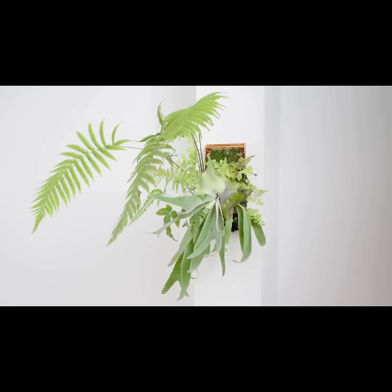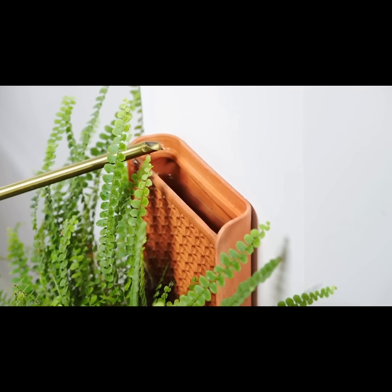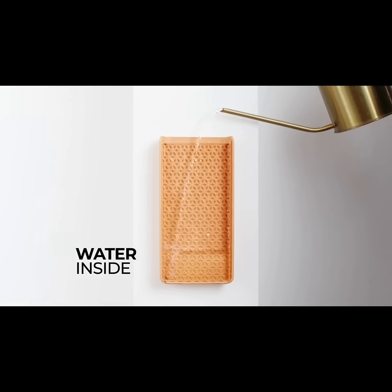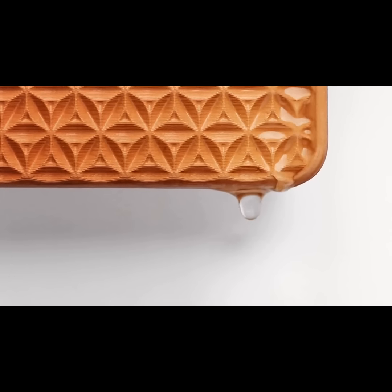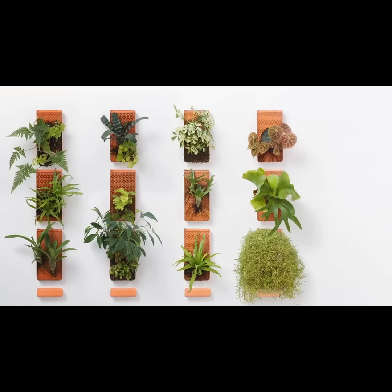Imagination becomes reality with the tile, your personal piece of jungle wall. It doesn't need soil, only water. Water goes inside the tile and the plant grows on the outside. The back is waterproof to keep your wall dry. The front is solid yet porous. Water is slowly diffused through it and drips with precision from one tile to the next — from a single tile to a living wall.